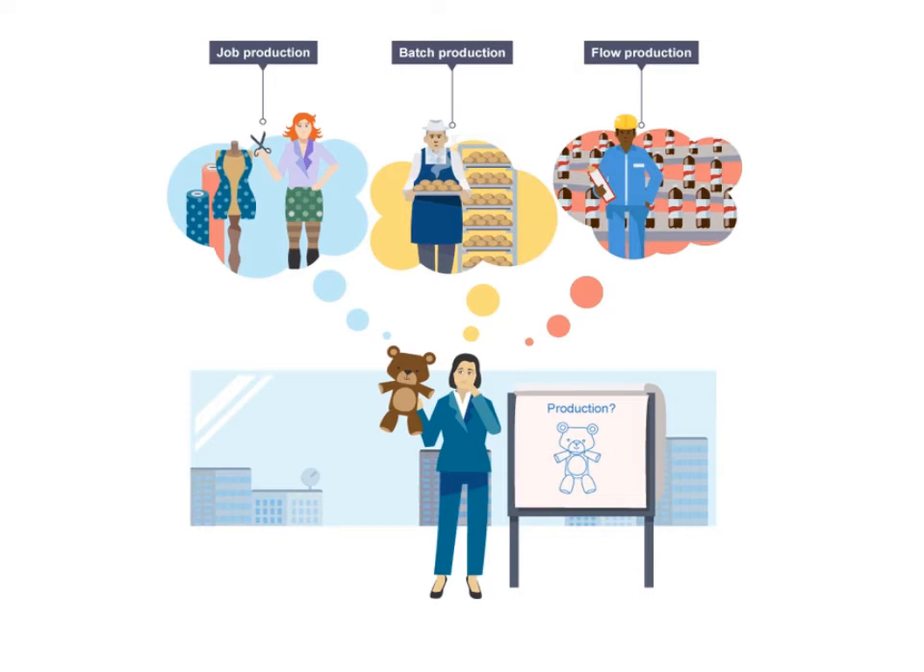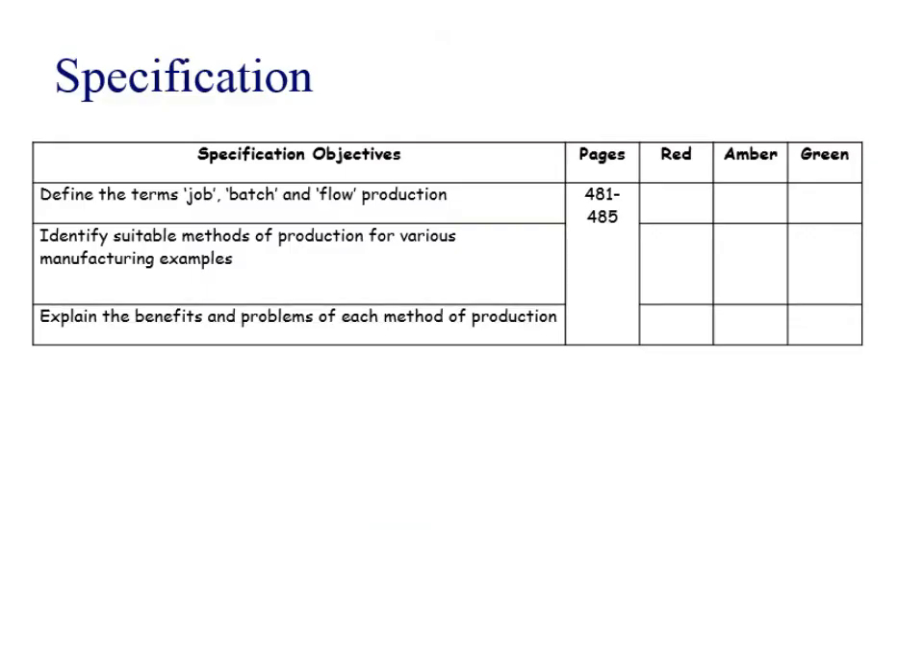A very straightforward part of the course on job, batch and flow production, or continuous production. So we need to know what each of these terms mean. Usually in the question, they give you an example of a business and they ask you to identify a suitable method of production and give reasons why.